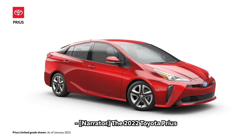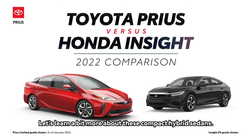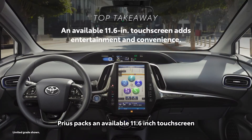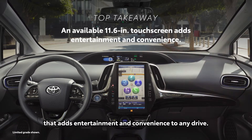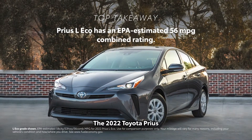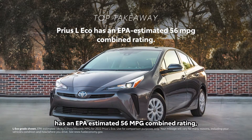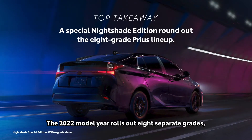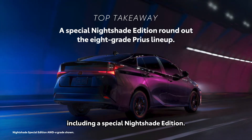The 2022 Toyota Prius versus the 2022 Honda Insight. Let's learn a bit more about these compact hybrid sedans. Prius packs an available 11.6-inch touchscreen that adds entertainment and convenience to any drive. The 2022 Toyota Prius has an EPA-estimated 56 mpg combined rating, a plus for drivers who are looking to avoid pain at the pump. The 2022 model year rolls out eight separate grades, including a special Nightshade Edition.